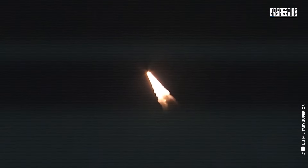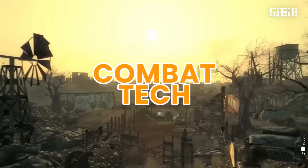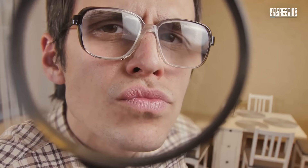Before we dive into our list, let us briefly explain what an ICBM is and how they operate. This might help you understand some of the stuff we are about to explore. And for those of you who know everything about ICBMs, this part's going to be over before you finish rolling your eyes.